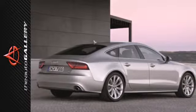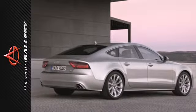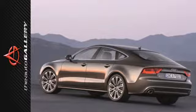When you need just a little bit more room, but want an executive car, there's no better choice. Take this A7 home today.